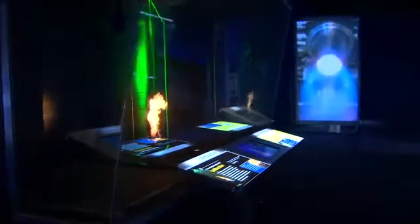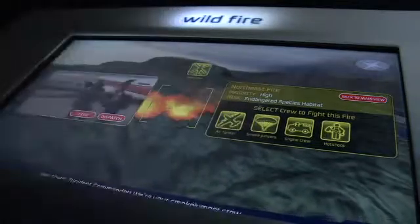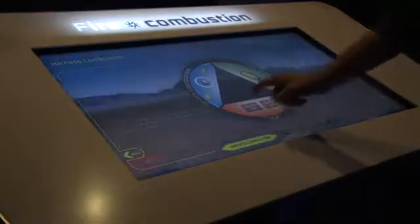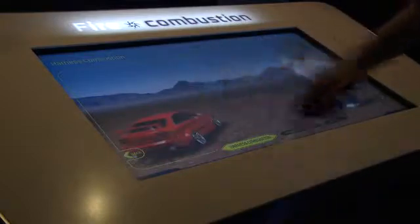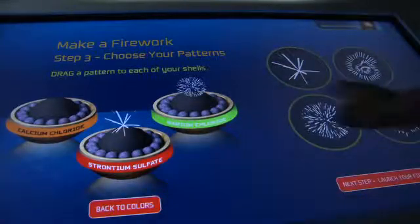It was very important for us that people be able to come in and have an experience doing science for themselves. We didn't want to create something where you come in, hit a button, and see something happen. We really wanted people to get into this process of seeing something and having an opportunity in the exhibit space to really investigate that.